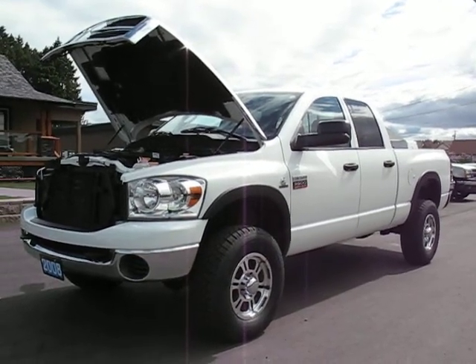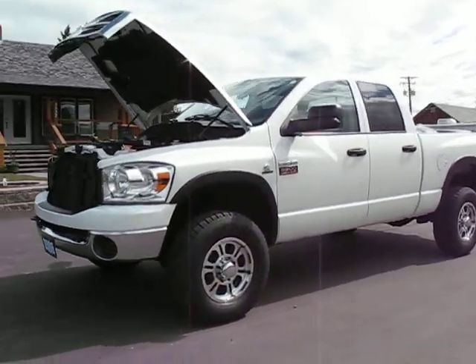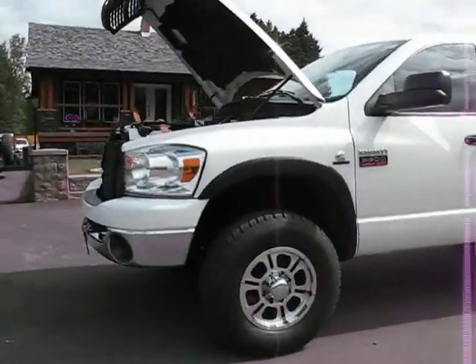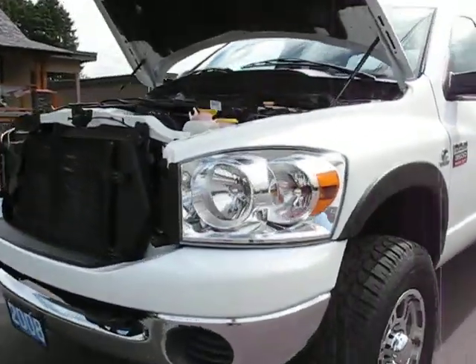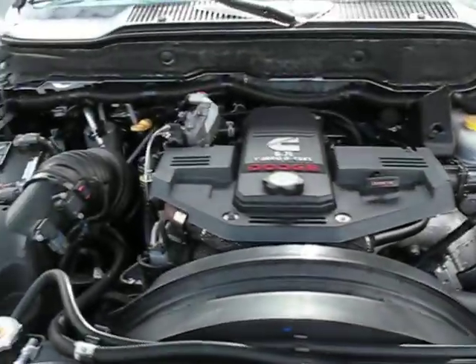2008 Dodge Ram 3500, so 1-ton heavy duty, short box, 4-wheel drive, with a common 6.7 litre turbo diesel engine.